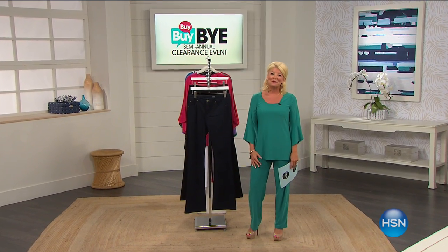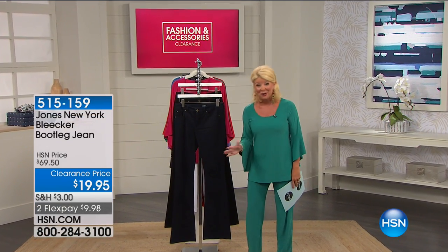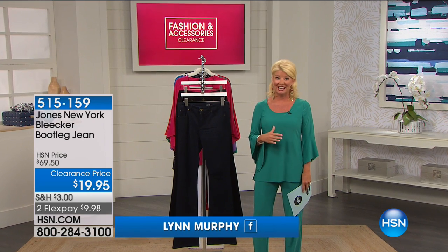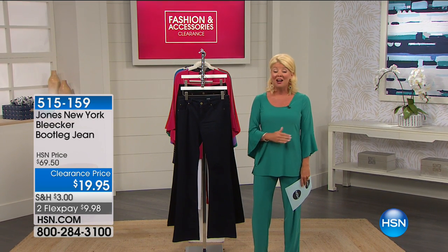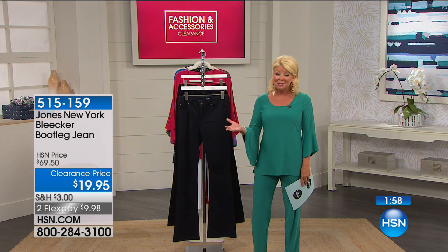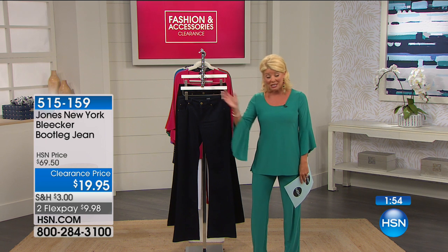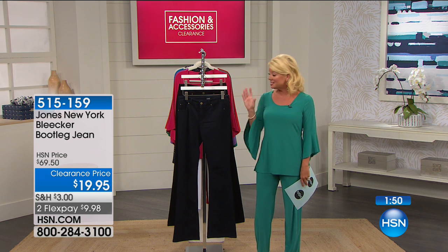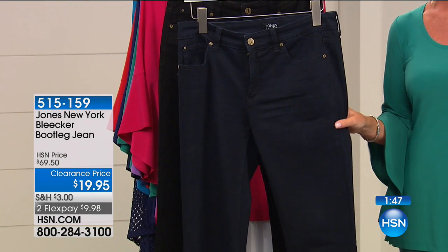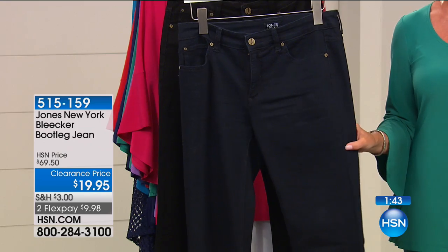Thank you so much for being part of our big 24-hour fashion and accessory clearance show. We always love when HSN offers additional fabulous savings on their everyday savings on our number one top brands. Certainly Jones of New York is one of those brands we recognize from retail, with exclusive designs here at HSN. Sarah, our model, just came out in these bootcut jeans — they fit you like they were tailor made.